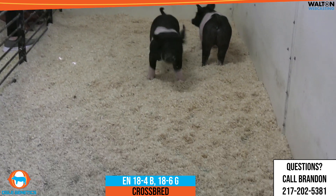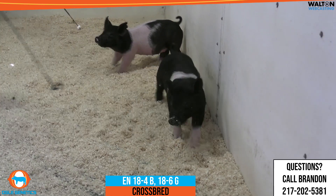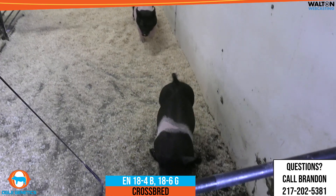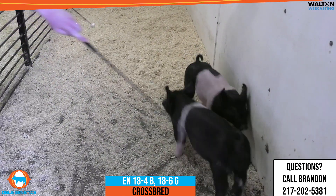Both of these hogs are very similar from a standpoint of being square and boxy and sound. The barra brings some added feature and a really good look to him. I think a really nice, high-quality pair here.